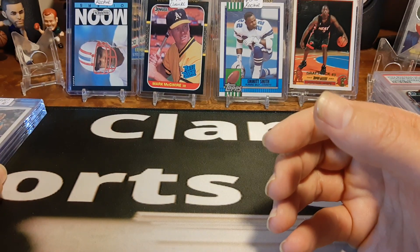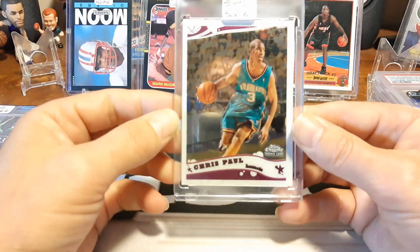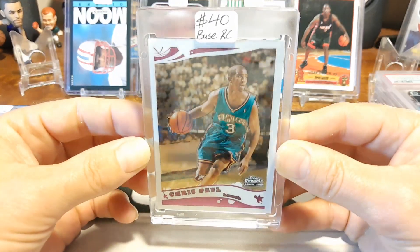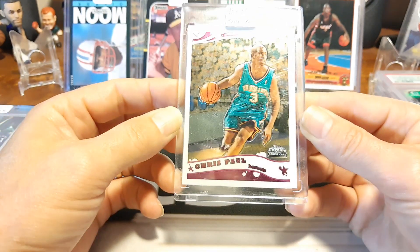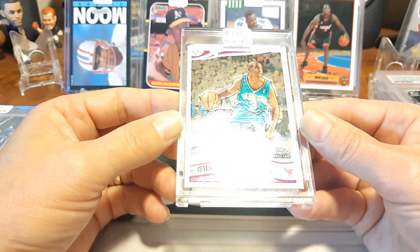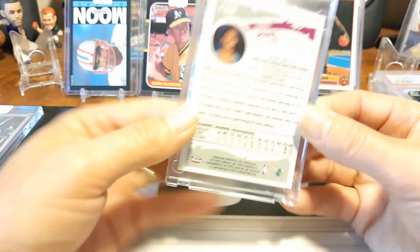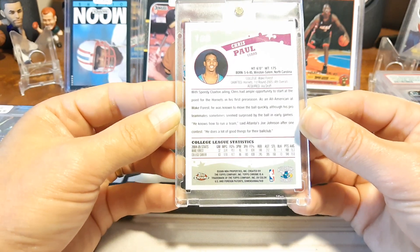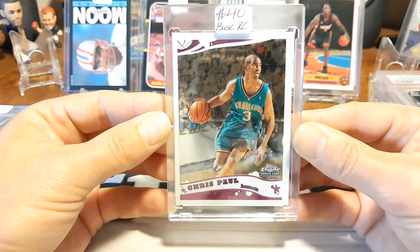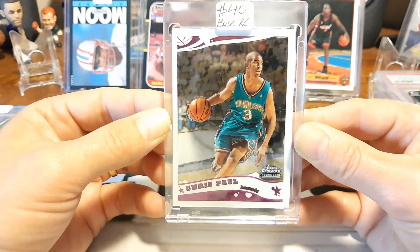A couple other PC pickups here. Don't know what I'm going to do with it — we'll see if this person is actually watching this video and comments below. Chris Paul rookie card — it says 40 bucks, got it for a little bit less than that. Nice, clean Chris Paul, one of his favorite players of all time. We'll see if you can guess who I got this for. I'm going to probably send this off to be graded — probably going to be a present for him or something like that. A nice Chris Paul rookie card.